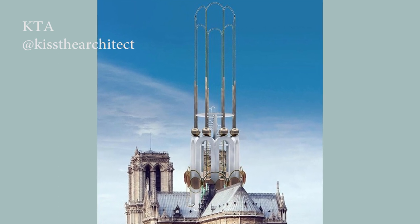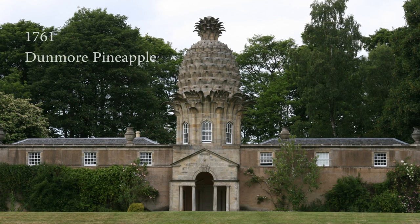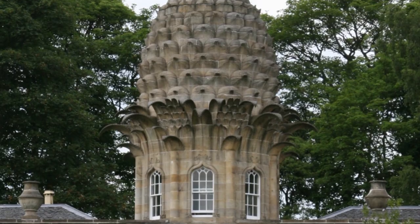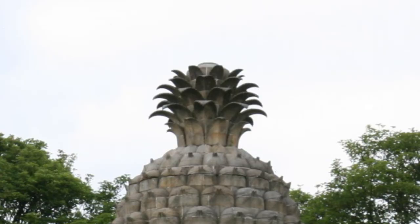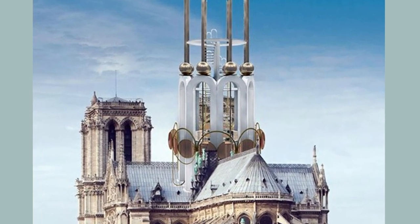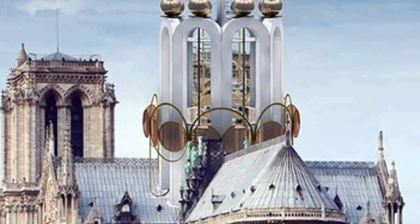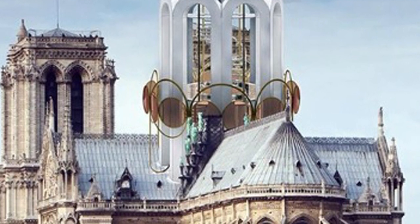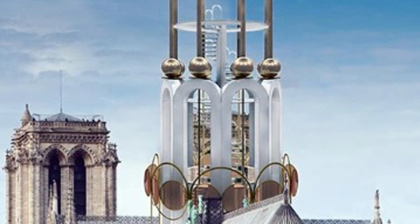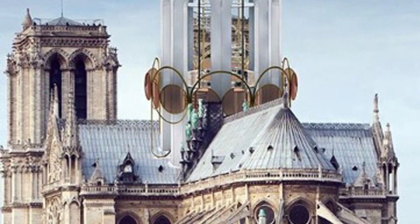The Cyprus studio KTI, Kiss the Architect, did the same. They are followers of the tendency of a crazy architecture, with the objective to disfigure the landscape. They renewed their project Foolish Folly — never realized — to put it on the top of the cathedral. We can see a metallic structure with eclectic arches and balls, wrapped around a central staircase. The 16 copper sculptures are in their original place.